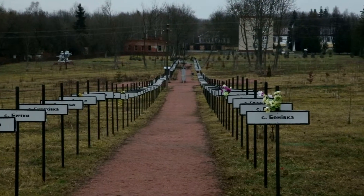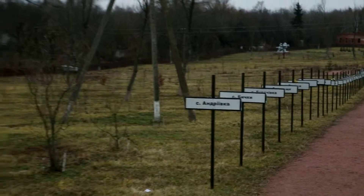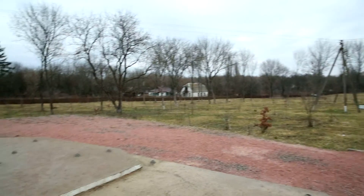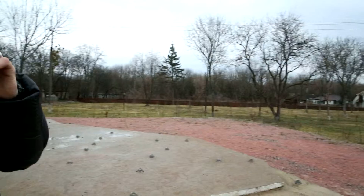186 road signs there, behind that wooden fence.